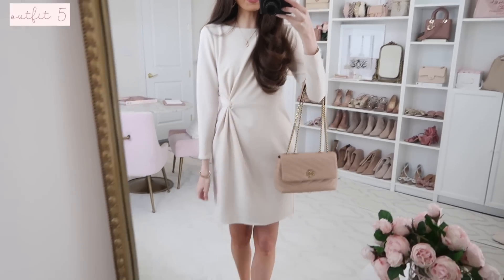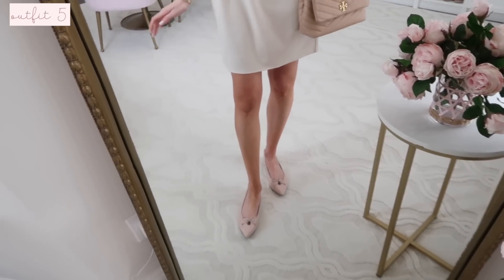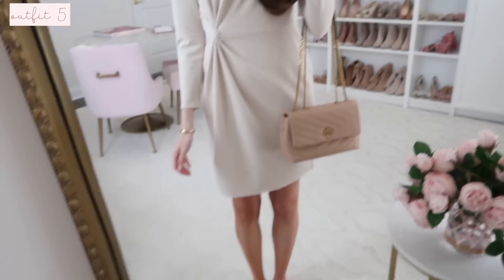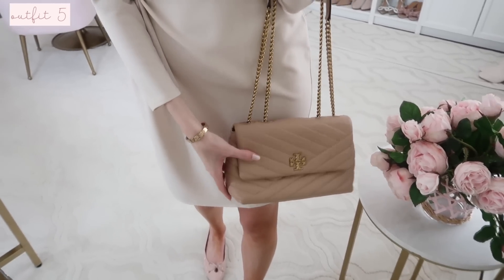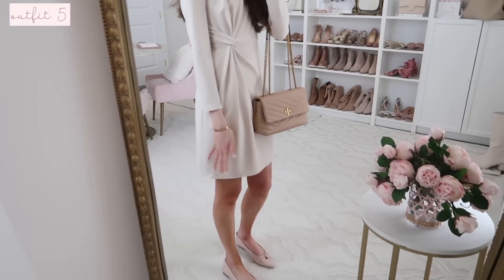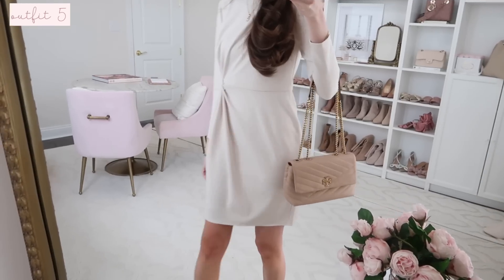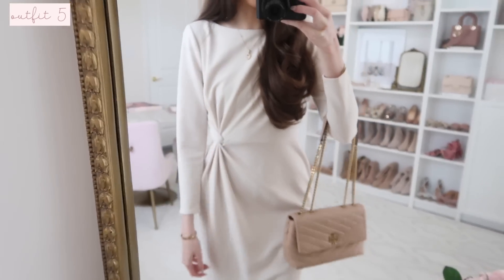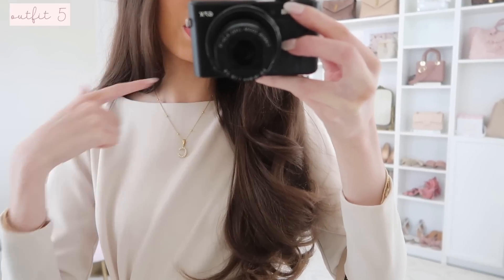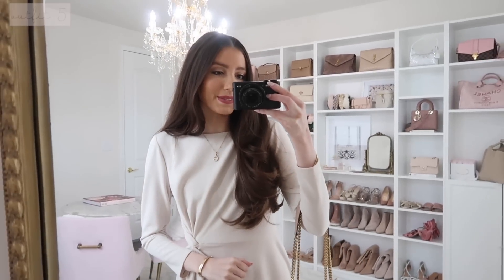Next we have this really pretty knotted dress — perfect for workwear, and you could also style it with tights. I have it on with some ballet flats from my shoe collection, which I think are great for work. I did my smaller Tory Burch bag and I love the color combo. The dress fits true to size, the length is really great — I'm 5'7 so if you're more petite it'll be even better for workwear. It has an invisible zipper along the back, and the knotted detail really adds a little waist definition. For jewelry I have on my pearl initial necklace, pearl hoop earrings, and my usual bracelets.